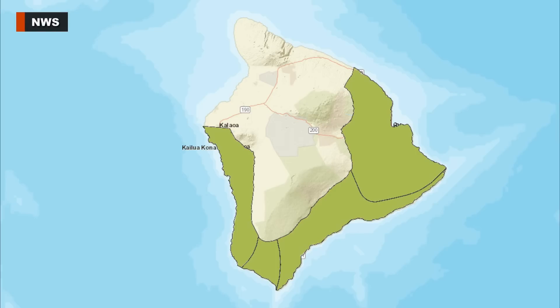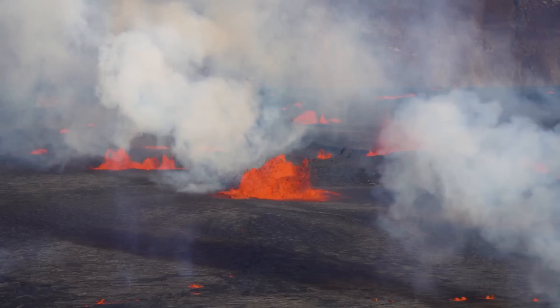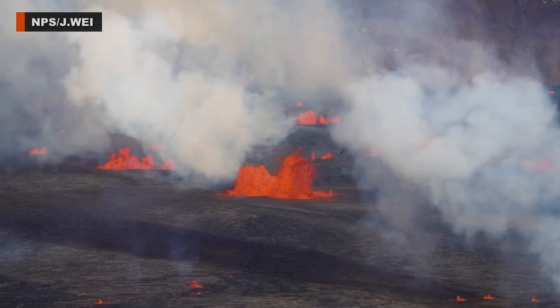The National Weather Service posted a special weather statement advising the public that very light ashfall is expected for certain areas of Hawaii Island until at least 6 p.m. Wednesday evening. The National Park Service also expects the eruption will draw thousands of spectators to the summit.